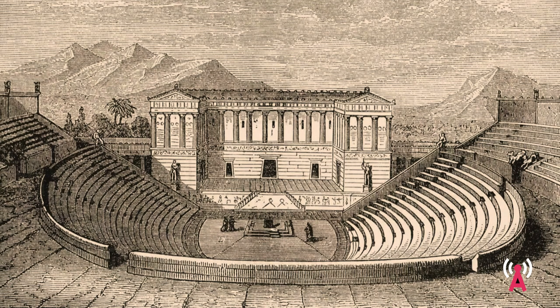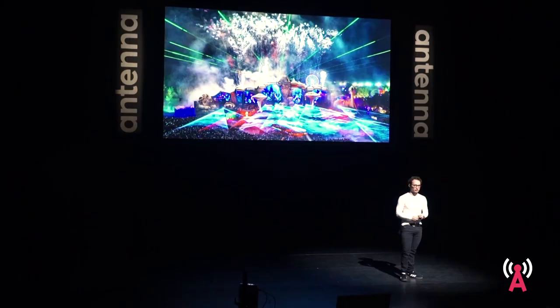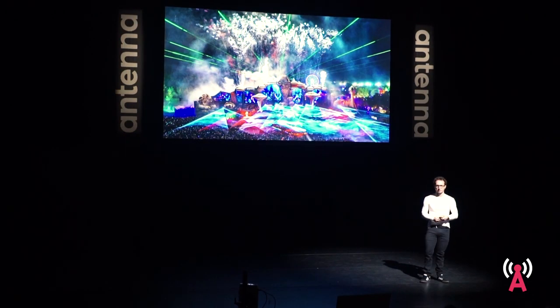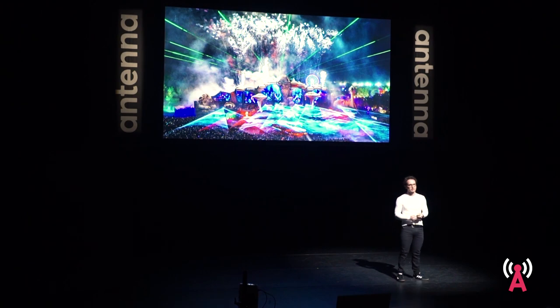When we look at classic stage layouts, whether this is an ancient Greek theatre or a very modern Tomorrowland festival stage, one can see that the spatial layout hasn't changed that much. But of course the use of technology has increased a lot, especially when looking at music and concert stages — loads of effects are being added like laser, video, lighting and pyrotechnics to constantly give new inputs to the audience and maintain their attention.